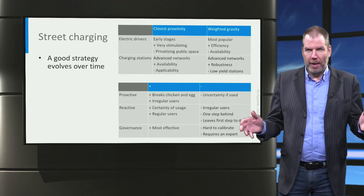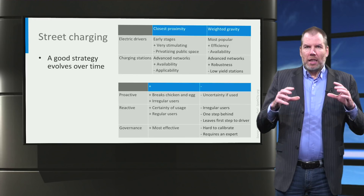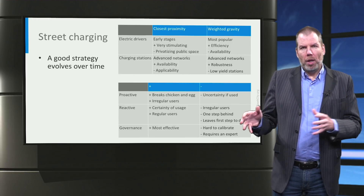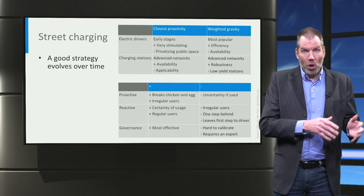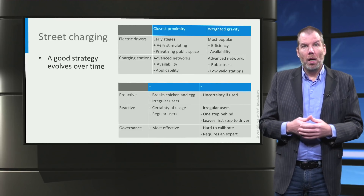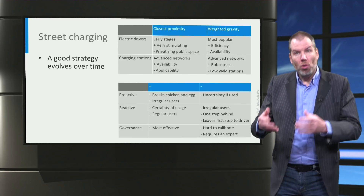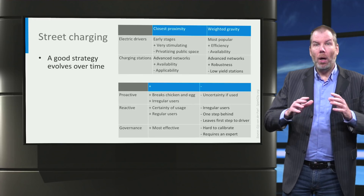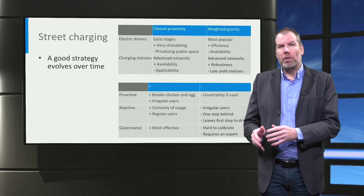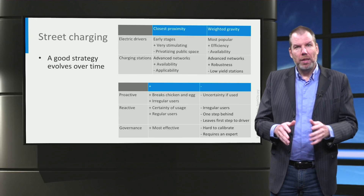But what about parking places? This is often the biggest problem for municipalities. Specially designated parking places — whether for handicapped people, doctors, or electric vehicles — are on average used less intensively than non-designated parking places. So that is a problem, no way to deny it. However, once the number of electric vehicles and battery size go up, the disparity decreases.